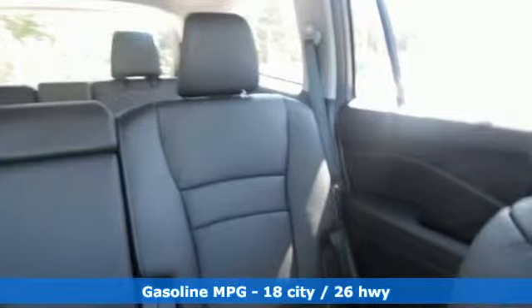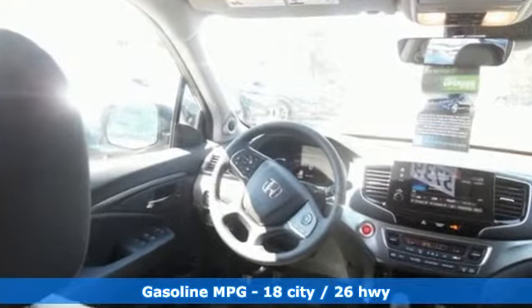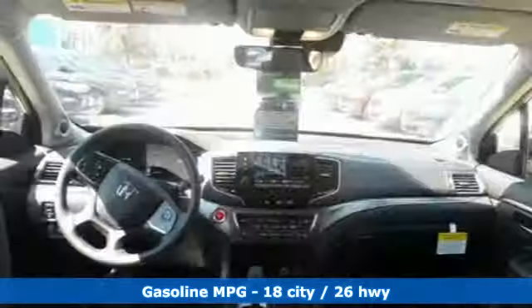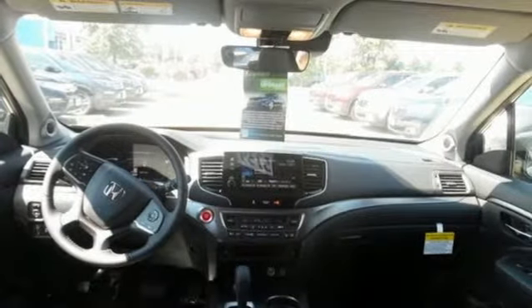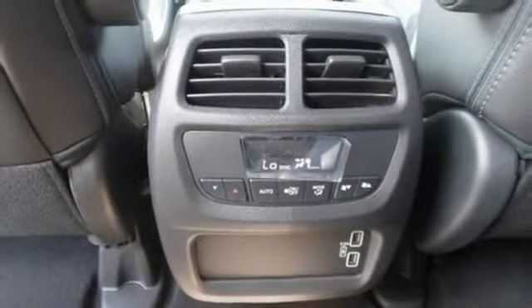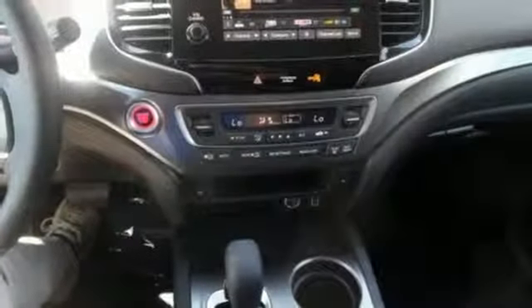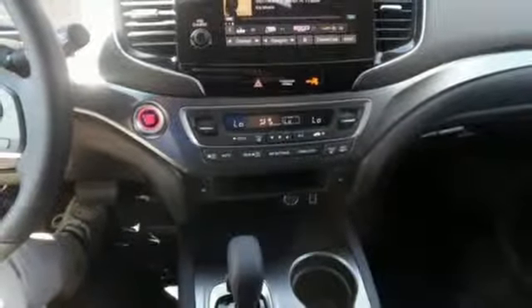It comes nicely equipped with features you'll love: streaming audio, power heated mirrors, front heated leather bucket seats, auto-dimming rear-view mirror, doors and push-button start proximity key, dual-zone climate control, V6 engine, power sliding and tilting sunroof, gas pressurized shocks, and automatic transmission.